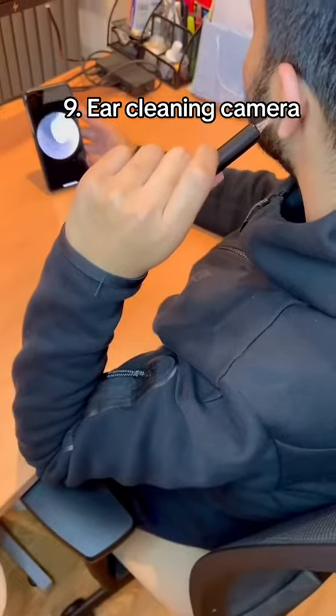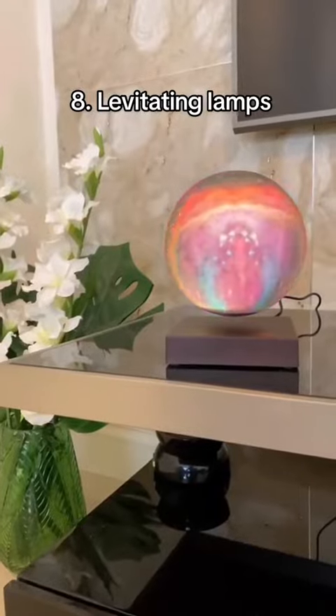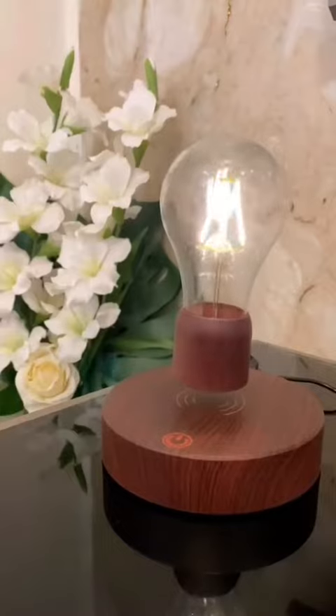This device lets you clean out your ears and has a camera which connects to your mobile phone so you can have a look inside. These are levitating lamps which give a magical floating effect and are great as home decoration.